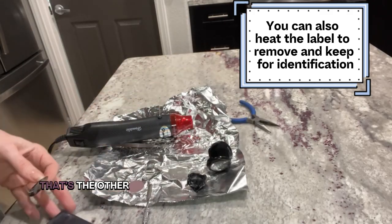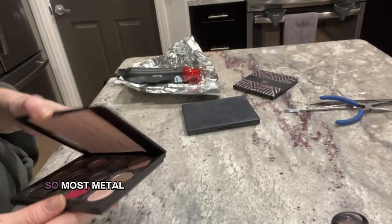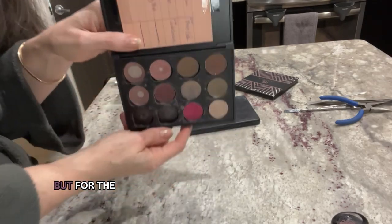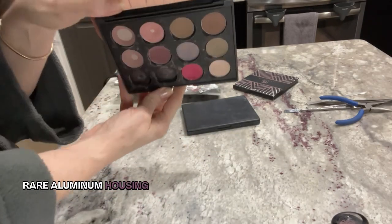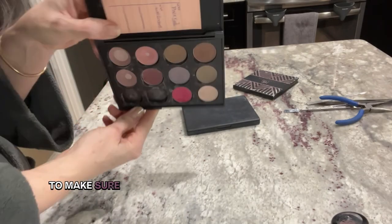That's the other bonus of this solution: when I finish off one pot, I'm able to swap it for a refill or a new color altogether, and the palette continues to serve my needs in both function and value. The palette itself is magnetized, so most metal pots stay snugly in place. For the rare aluminum housing, I can easily attach a small magnetic sticker to make sure it stays put.